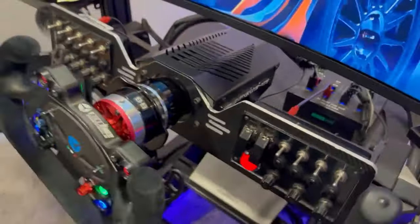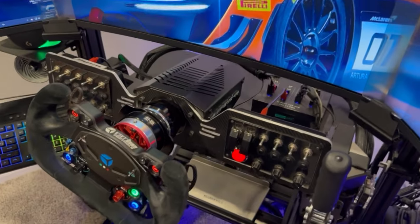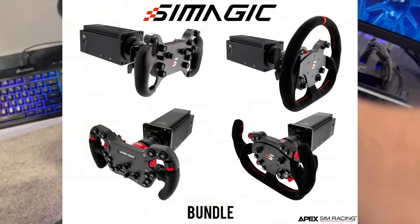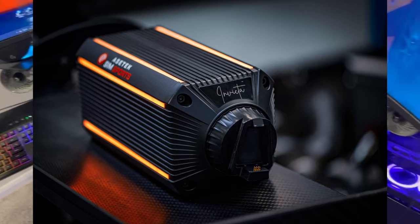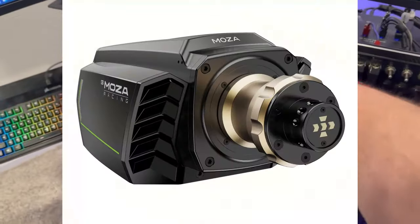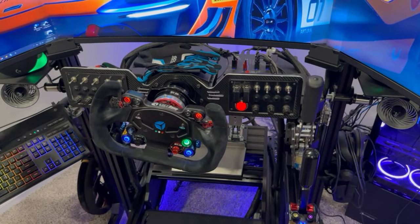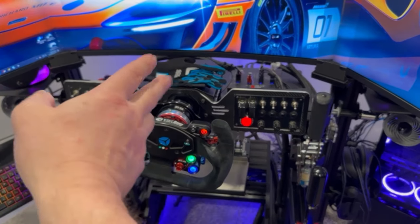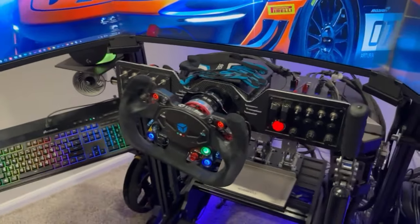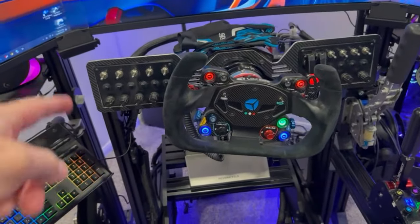Some new sparco gloves — the other ones were falling apart. Still running the Sim Experience AccuForce wheel; it's really strong and gives great feedback. But I do want to upgrade to something more mainstream — looking at SimMagic, AccuTech, and SimuCube. SimuCube is a little long in the tooth with less connectivity compared to SimMagic and AccuTech. I'll do that sometime in 2024 hopefully. There's also been a lot of hype about the newer direct drive wheels.